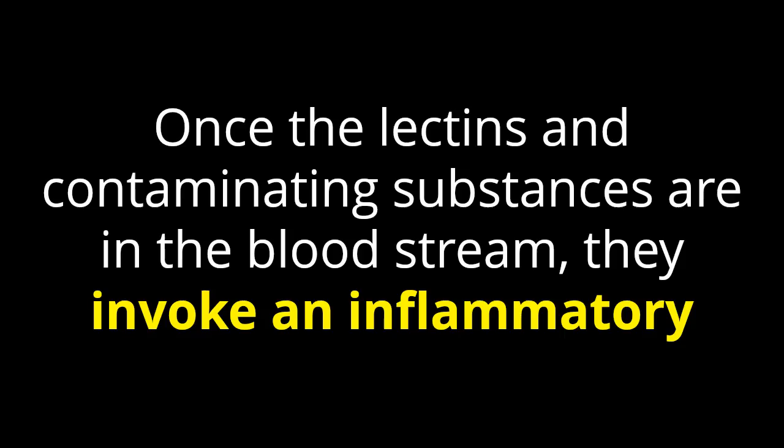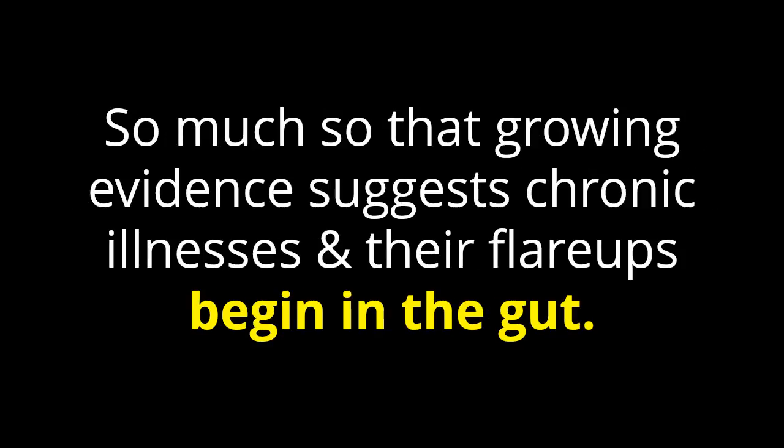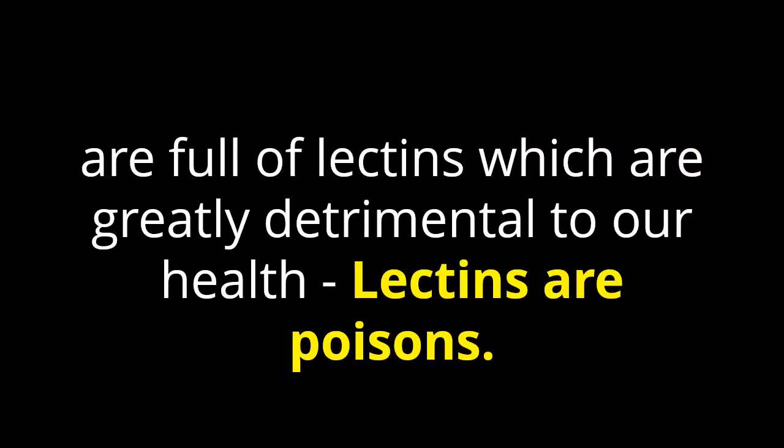Once the lectins and contaminating substances are in the bloodstream, they invoke an inflammatory defensive response, which can become acute and chronic, leading to many of our chronic illnesses. Growing evidence suggests chronic illnesses and their flare-ups begin in the gut. It may come as a surprise to discover that many of our so-called healthy foods are full of lectins, which are greatly detrimental to our health.